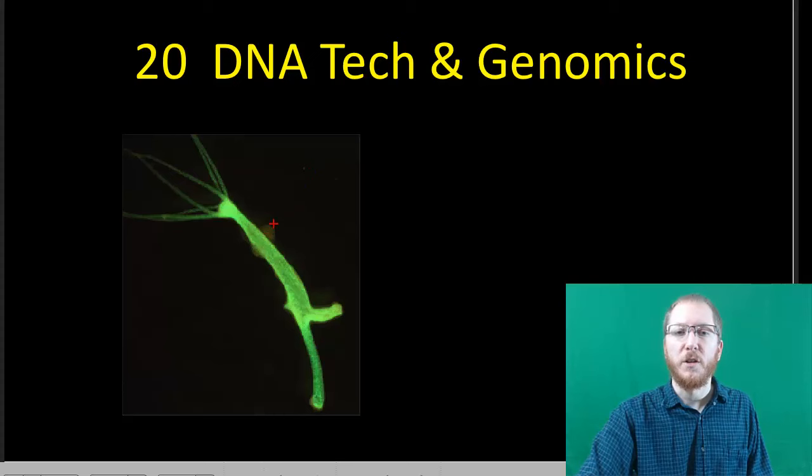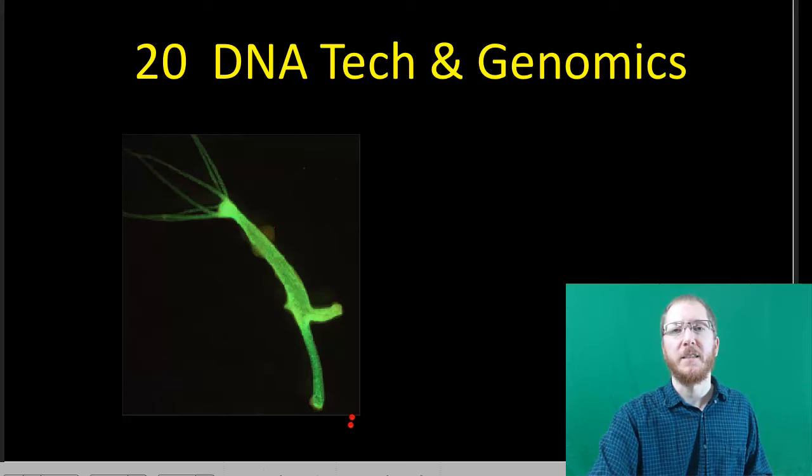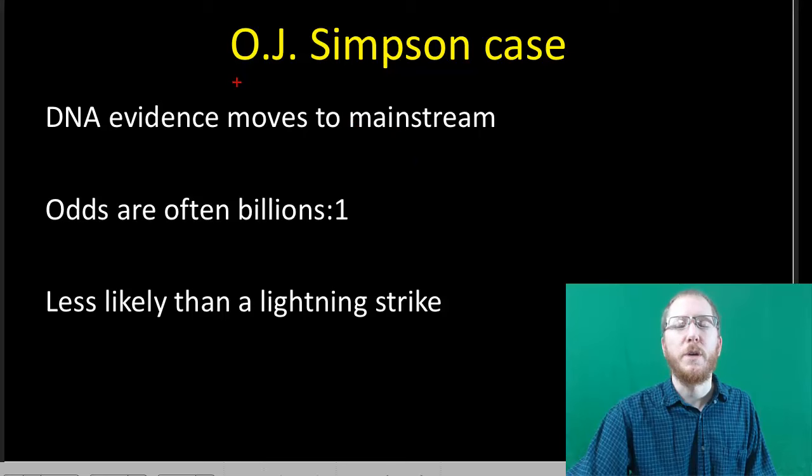We're going to talk about some of these problems of what do you do when the gene that you want is not in the type of organism you want it to be in. That's kind of more the focus on today's lecture — how we apply our understanding of DNA and genetics to actually accomplish stuff. The first thing I want to do is make you realize just how recent most of this stuff with DNA in our lives has been.